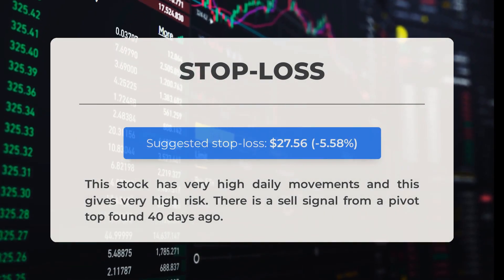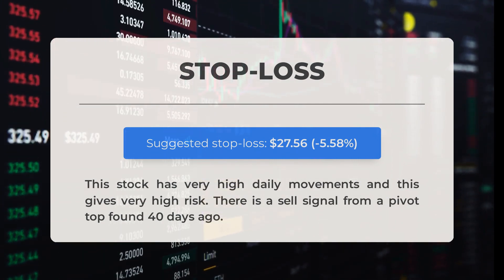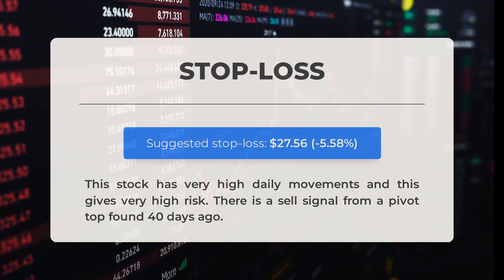Our recommended stop loss is set at $27.56, which represents a decrease of 5.58 percent. This stock exhibits significant daily fluctuations, resulting in high risk. A sell signal was identified from a pivot top 40 days ago.